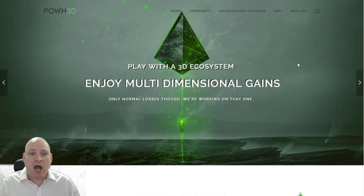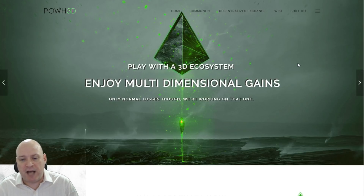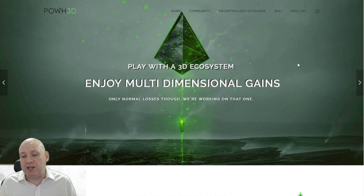JUST, or J-U-S-T, and powh.io — it's Proof of Weak Hands. You might have heard of it before. It's causing a lot of consternation in the Bitcoin and cryptocurrency community because people are claiming it's a Ponzi scheme, a pyramid scheme, a multi-level marketing scheme — similar to what's gone before like BitConnect and those types of scams.